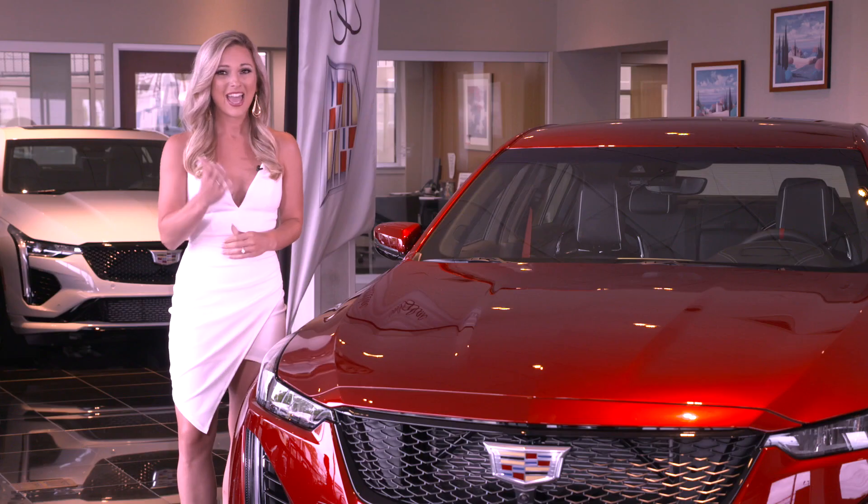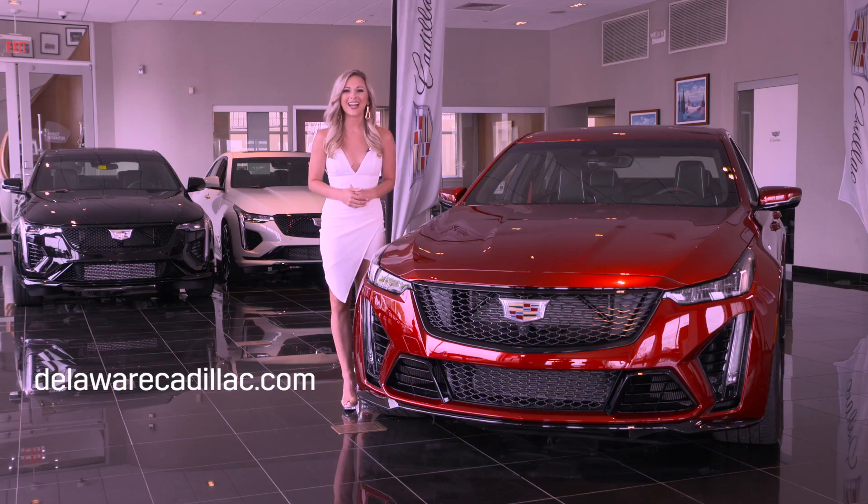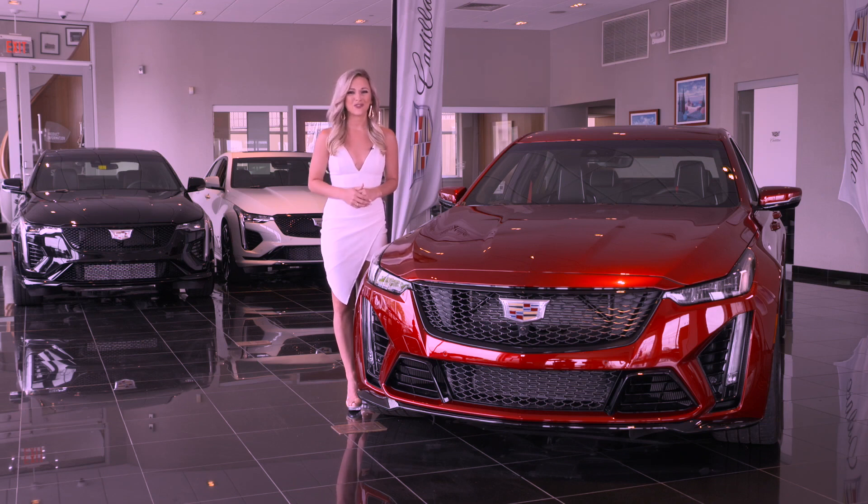I promise we'll do our best to keep this brief, informative, and entertaining. And when you're ready to buy your next new or certified pre-owned car, visit Delaware Cadillac and DelawareCadillac.com. Delaware Cadillac is one of just 20 Cadillac dealers nationally to achieve the 2020 Dealer of the Year award, so you'll be in great hands.